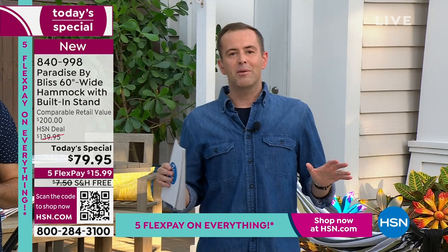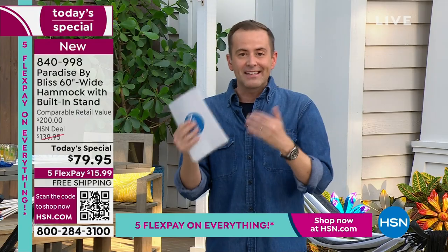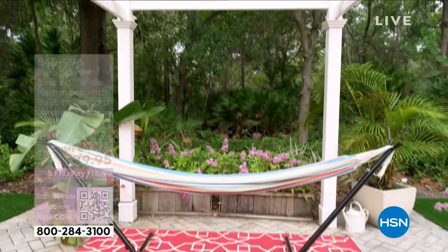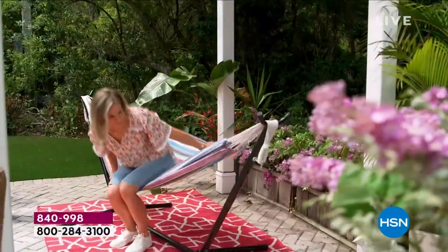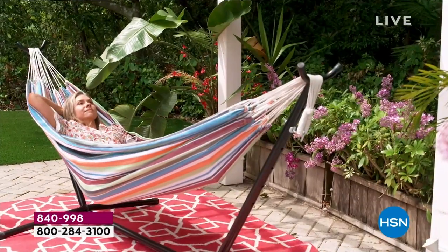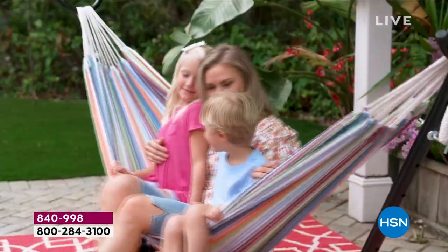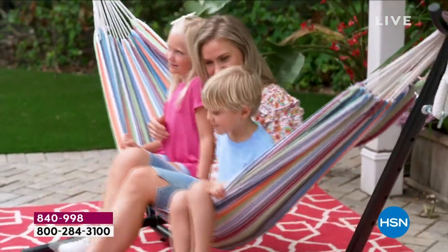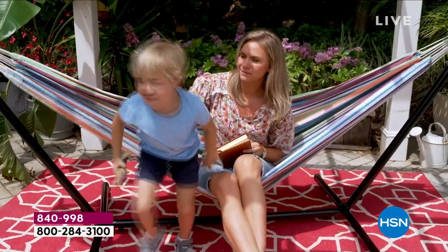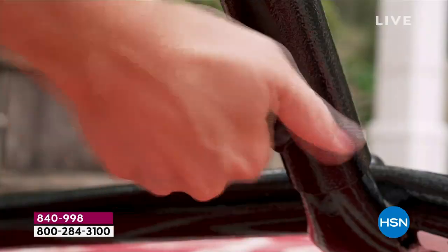We've had people saying they're going to put it up in the living room when friends and family come to stay — as an extra bed. But outside on the deck, on the patio, on the porch. This is a really wonderful, exciting addition to any home. We all work hard. We all have our stressors, whether it's your job, maybe it's your family — whatever it is you want to just take a relaxing break. This is the way you're going to do it.